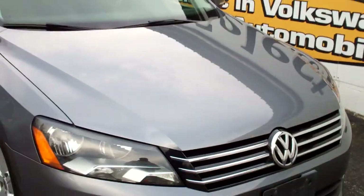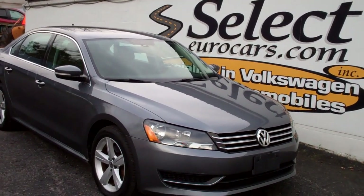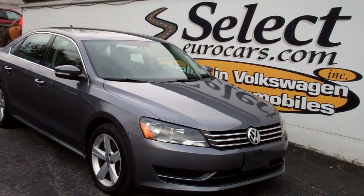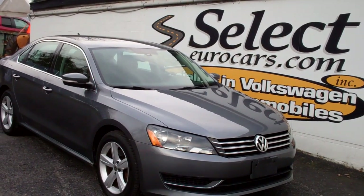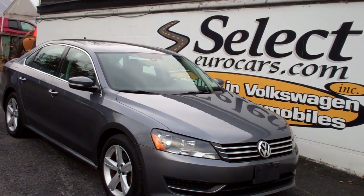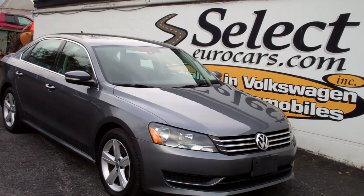This Passat is sold here at Select Eurocars with our six-month, 6,000-mile warranty. We have available and strongly recommend the Liberty Shield — terms up to five-year, additional 75,000 miles. They even have 100,000 miles and unlimited time periods for different types of drivers. It makes a tremendous amount of sense.